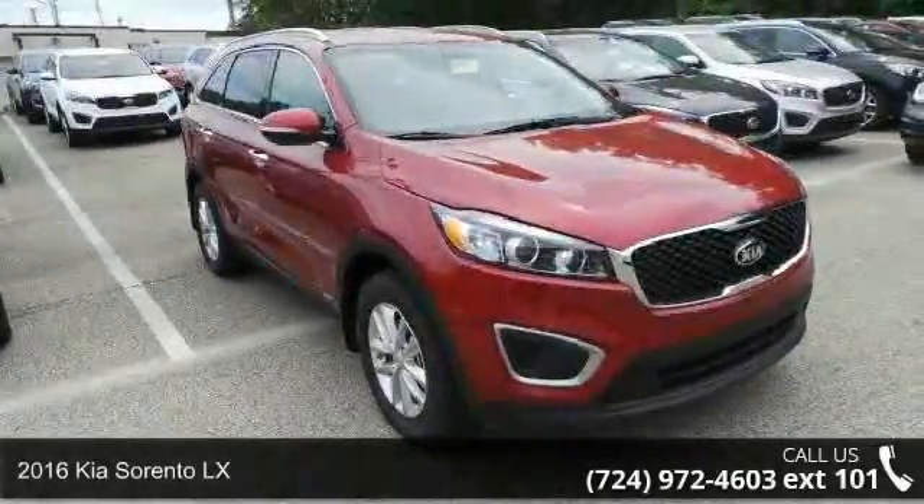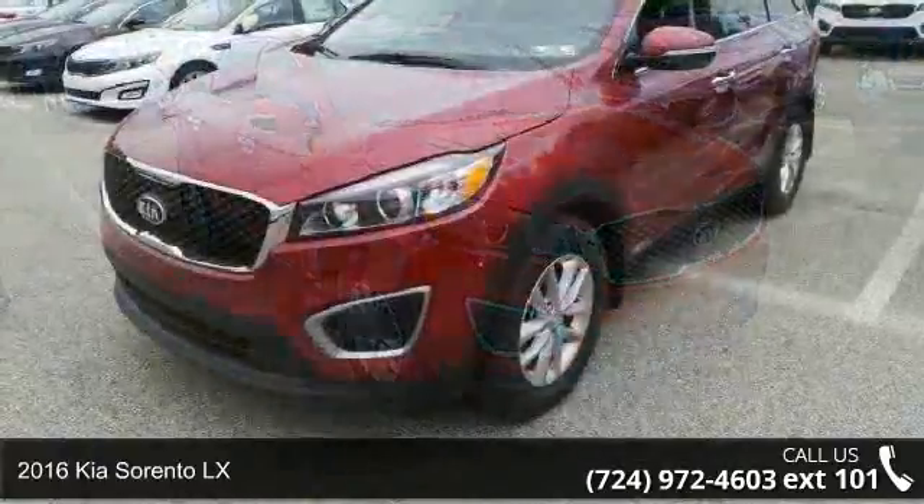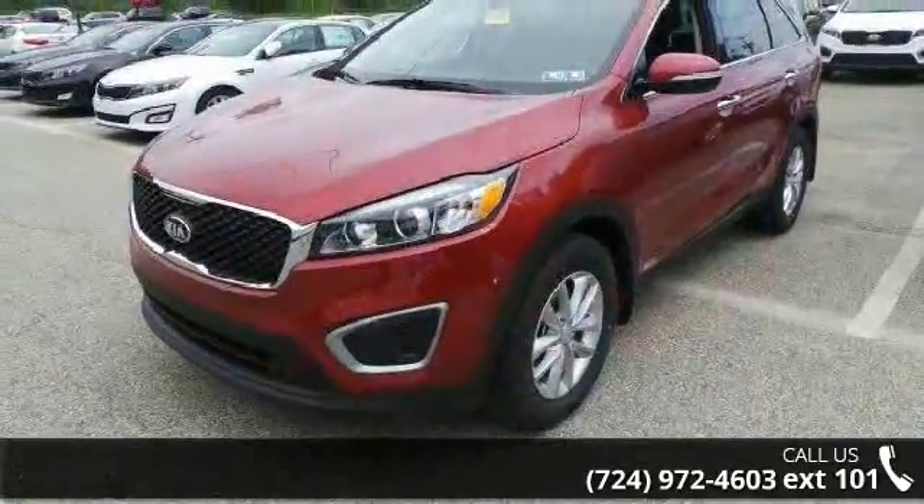Imagine yourself in this 2016 Kia Sorento LX. If you are looking for an automobile with great features, look no further.